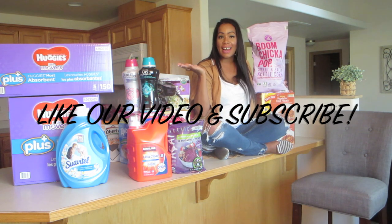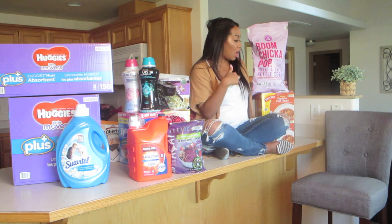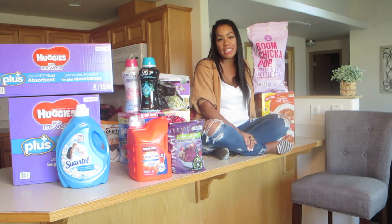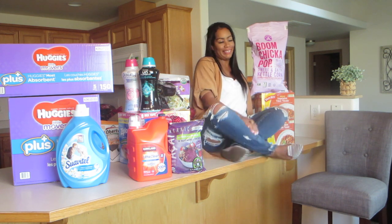There you have it, folks — that is our Costco haul. We mostly go to Costco for diapers, but a lot of this stuff we got in this haul is staples in our house, especially since my husband is a truck driver. Thank you so much for watching, you guys. This was just a quick little Costco haul. If you liked this video, please like and subscribe so I can get out some more content for you. Bye guys!